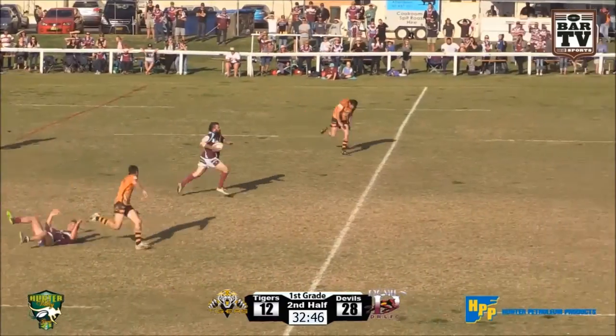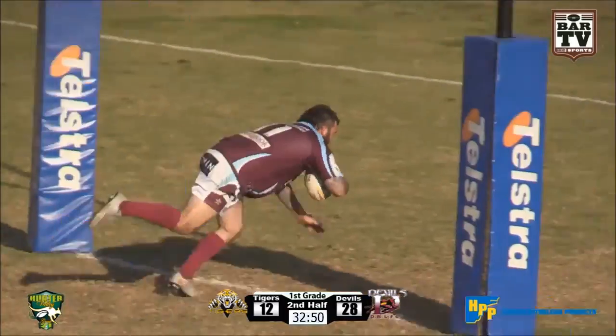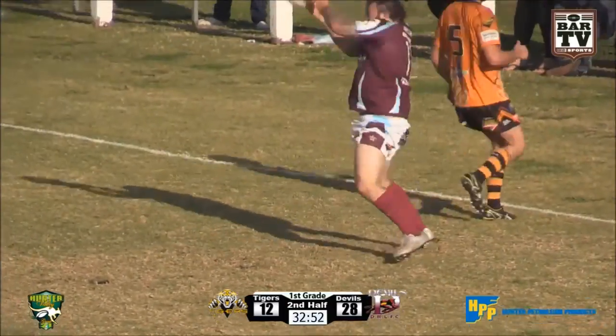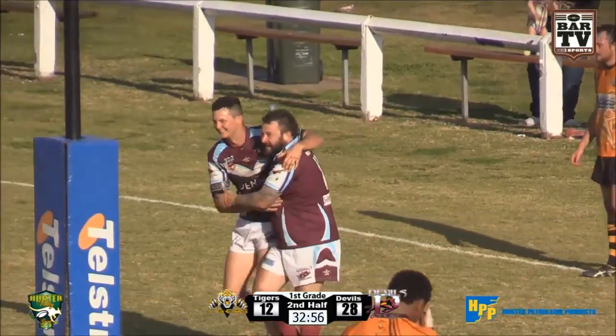A great ball back for Andrew Nichols — Andrew Nichols is going to score, right under the post. The Denman Devils. They will go through to the June 31 final.